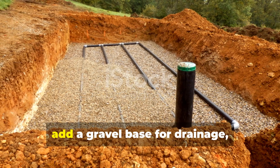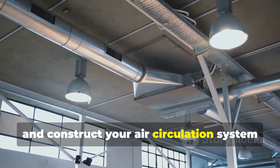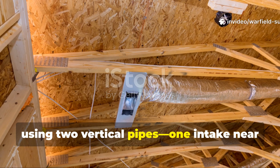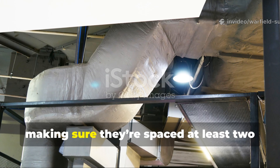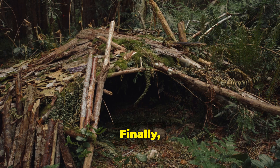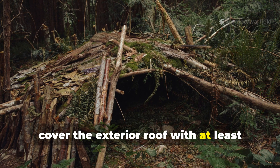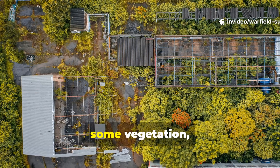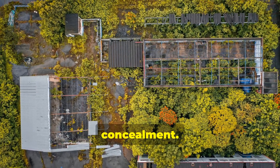Step four: add a gravel base for drainage and construct your air circulation system using two vertical pipes — one intake near the floor and one exhaust near the ceiling — spaced at least two metres apart. Step five: cover the exterior roof with at least half a metre of compacted soil, and ideally some vegetation, both for insulation and concealment.